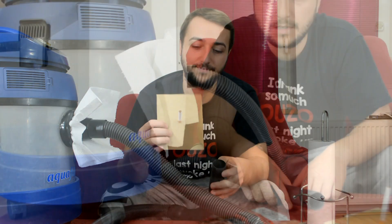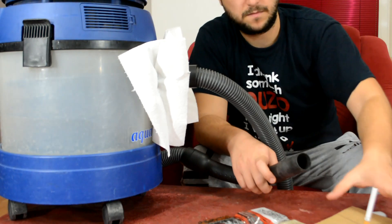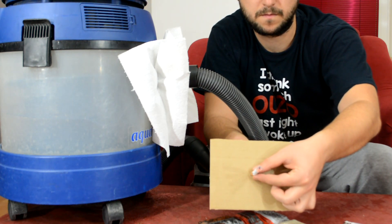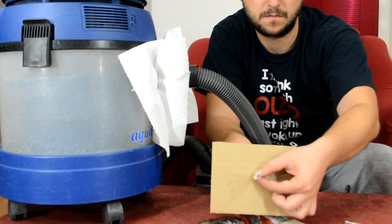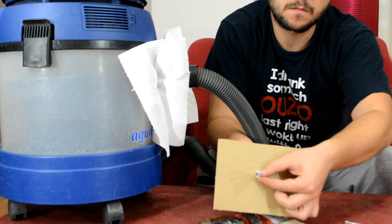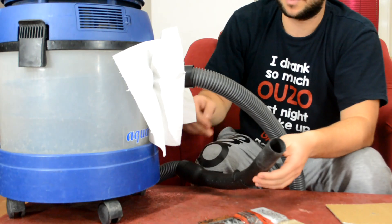Let's zoom in a bit and see what happens. I am just going to turn the vacuum cleaner on, put the cigarette on its place and light it up. And I got the cigarette inside too.